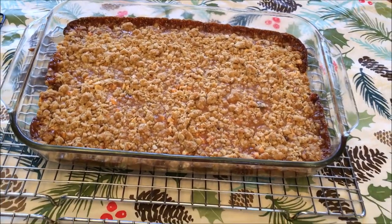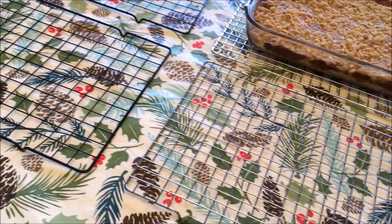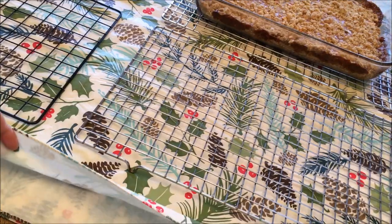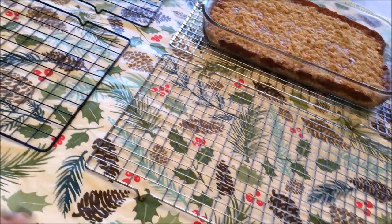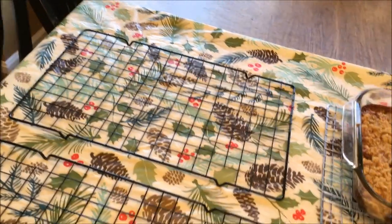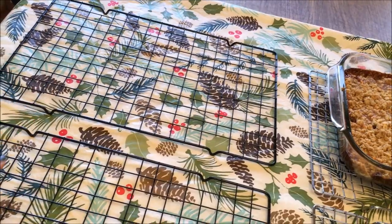I wanted to show you my baking setup. I just cover my table with one of those felt-backed plastic tablecloths and line up my cooling racks. Once the cookies are completely cool, I fill Ziploc freezer bags with cookies and store them in my little freezer down in the basement.